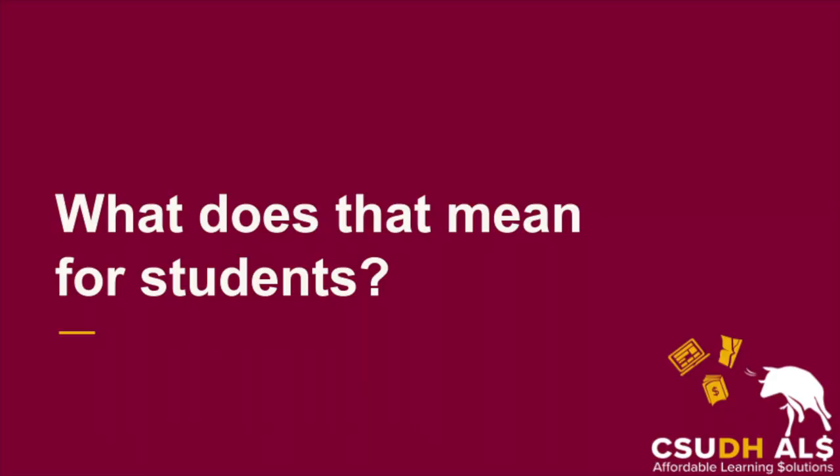What does that mean for students like you? Chances are your professors are already participating in ALS. Over 300 faculty participated last year, and we're already estimating about $1.5 million in student savings from fall 2022 alone. If you're using an OER or accessing your textbook through the library, then congratulations, you're part of the solution.